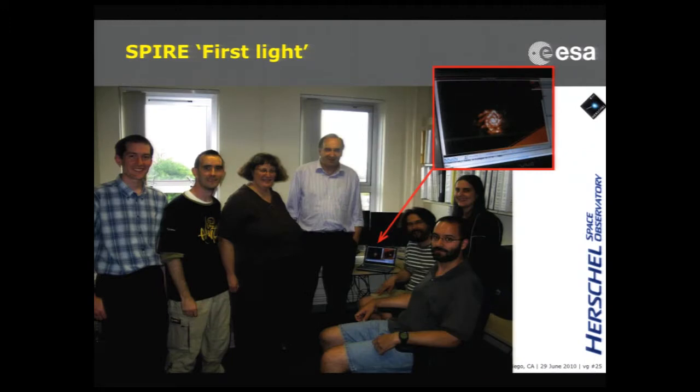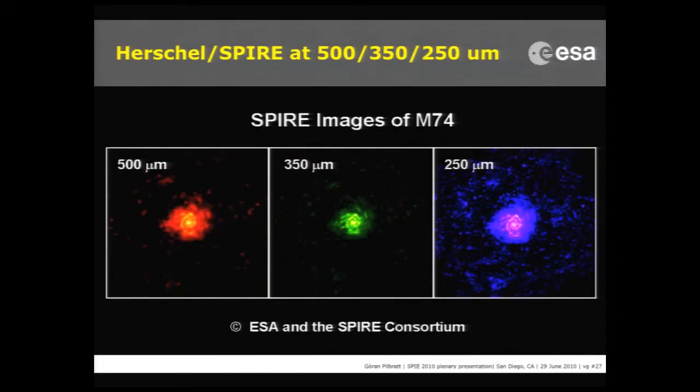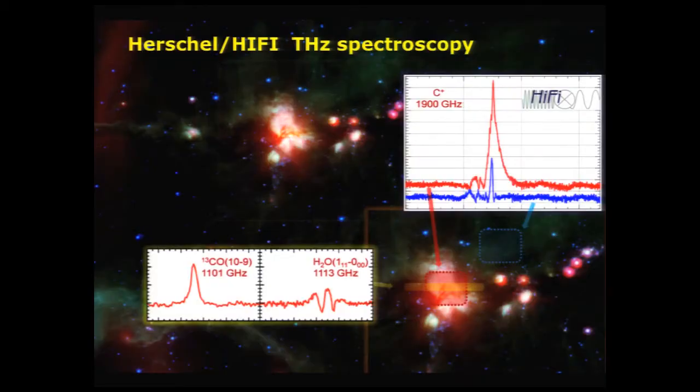PACS works. One or two weeks after, we had SPIRE first light — observations of a couple of nearby galaxies, M66 and M74. What looks like noise in the background is actually the high-redshift universe: you get it for free when you image a nearby galaxy. The specs you see in the background are galaxies, not noise. Third instrument, the heterodyne spectrometer Hi-Fi, gave us first spectra: C+, water, and CO in a star-forming region, DR21. So we now have three instruments up and running, and we're in the performance verification phase.